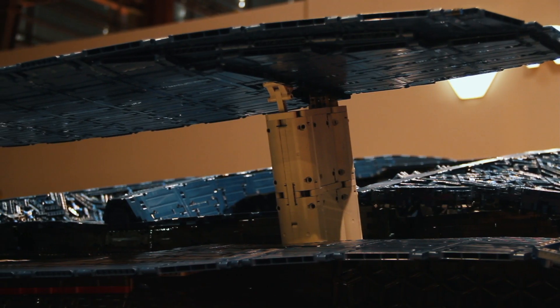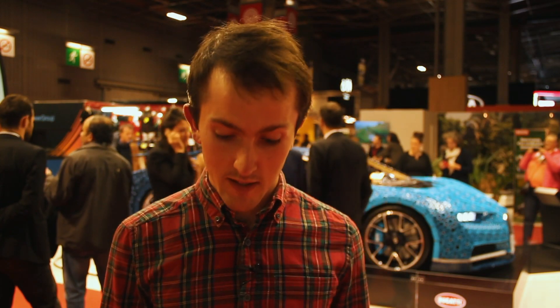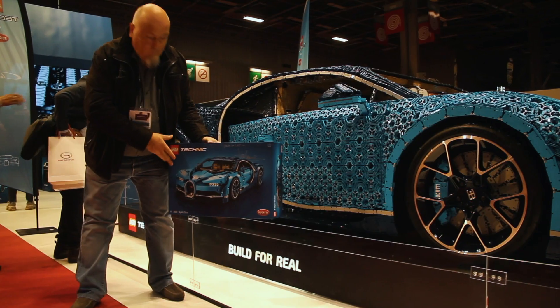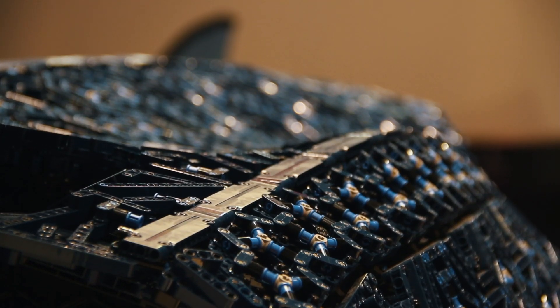It took 16 people, 10 months, and 13,000 hours of work to build it — which is understandable, really, considering how long a normal piece of Lego can take to build when they're the size of your hand. And this is a one-to-one scale. I just can't get my head around it. It's just brilliant.